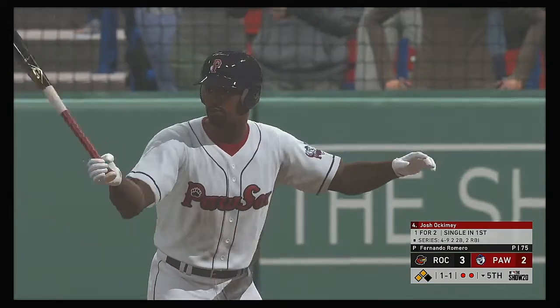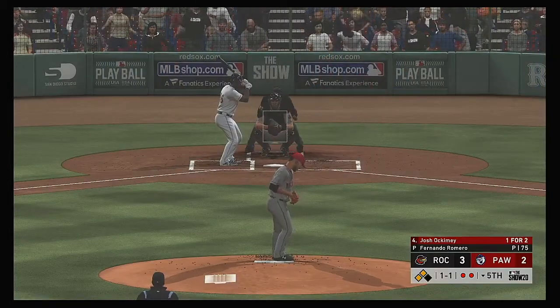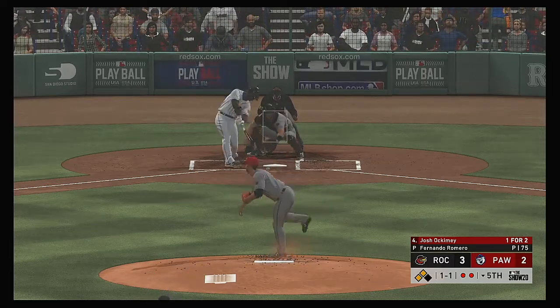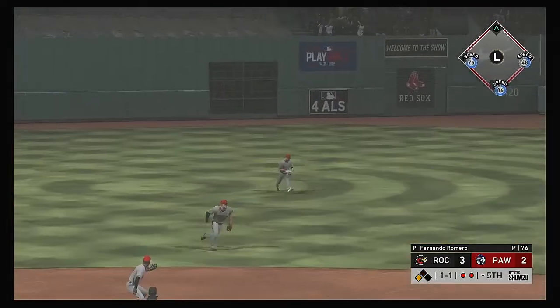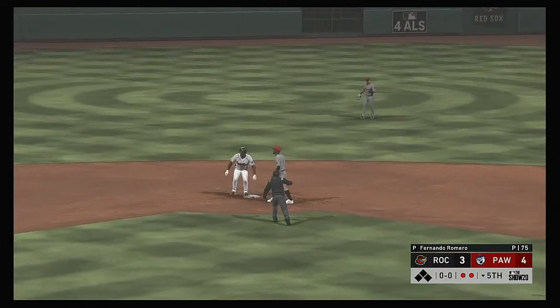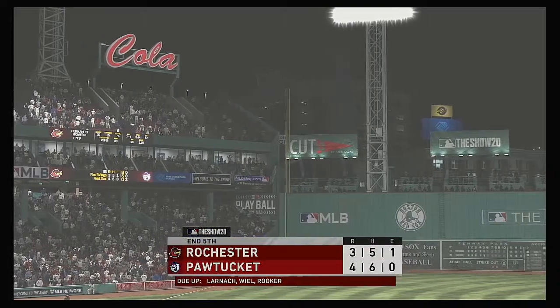Next will be the cleanup hitter, Josh Ockamy — he's got a chance to tie this ball game up with that equalizing run just 90 feet away at third. Here's the 1-1, hit out towards second and this goes right past him — oh my, that might play too. The relay throw to second and he's out. That ends the inning, but two runs do count on the play.